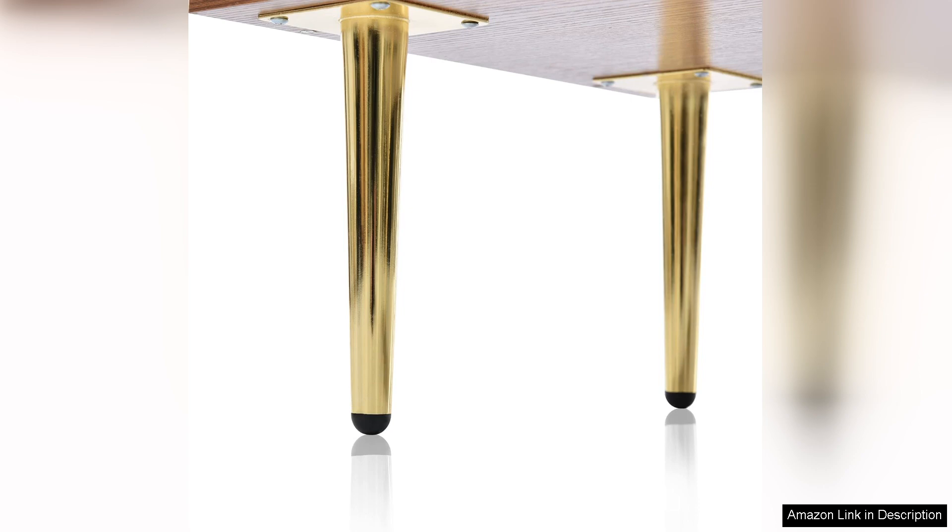If you're in the market for a dresser that offers both beauty and practicality, look no further. This dresser is sure to impress and delight for years to come.